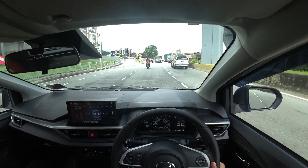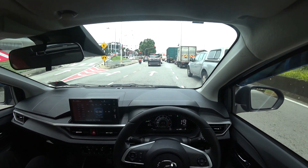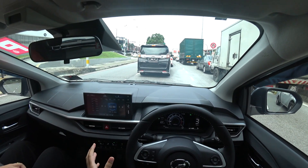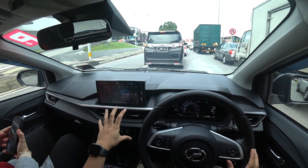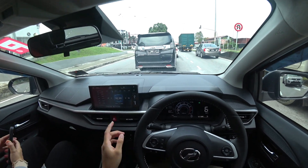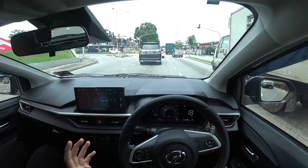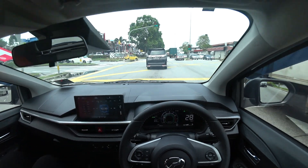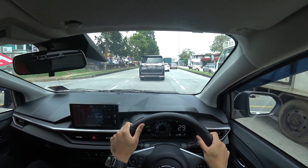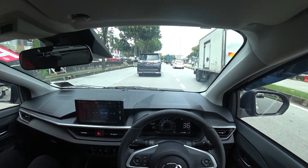I'd be interested to see how aftermarket sellers will incorporate Apple CarPlay or Android Auto, because usually the entertainment unit is a block inserted into the dash. But with the new floating screen design, I wonder how they'll do it. For now, the verdict is that I enjoy the ride — it's smooth, handles well on corners surprisingly for the body shape of the car.